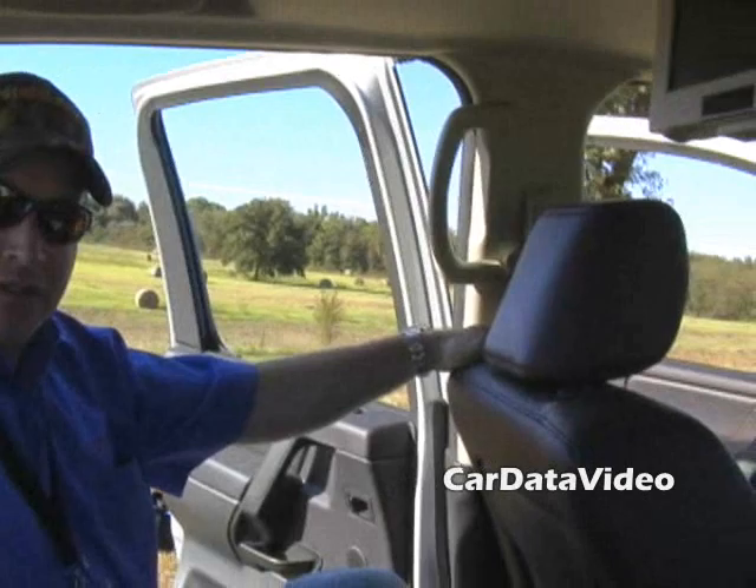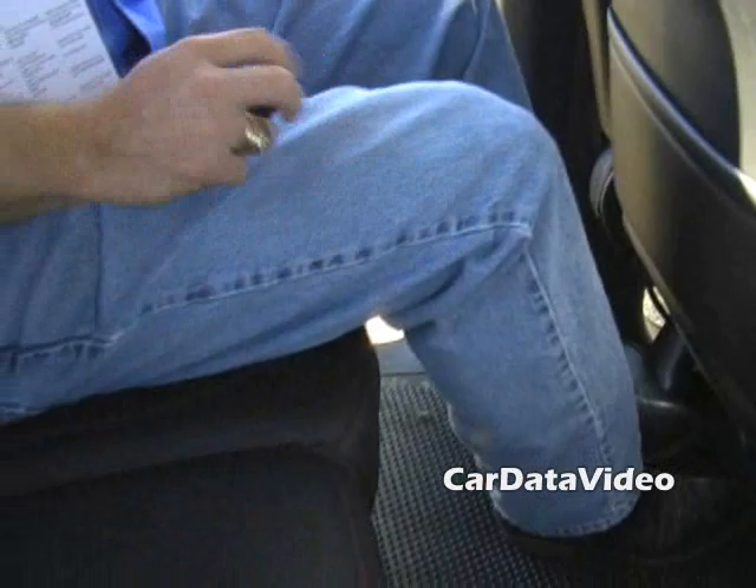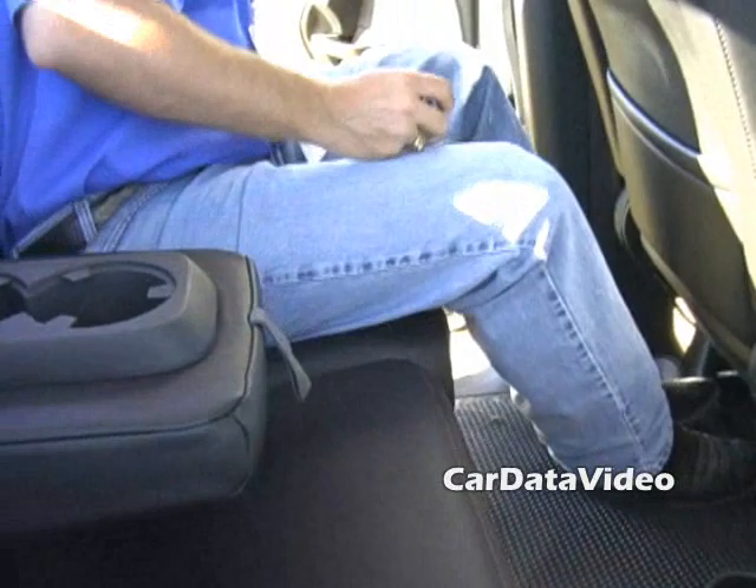I also wanted to show off the interior roominess of the Crew Cab Titan. This seat in front of me is moved all the way to the furthest back position for maximum leg room up front, and I still have very comfortable leg room, knee room, shoulder room, and head room for second-row passengers. We also have cup holders for the passengers, two that flip down, and room in the door panels for water bottles.